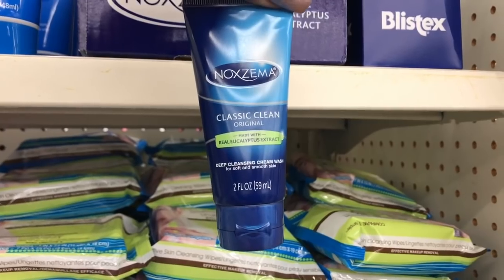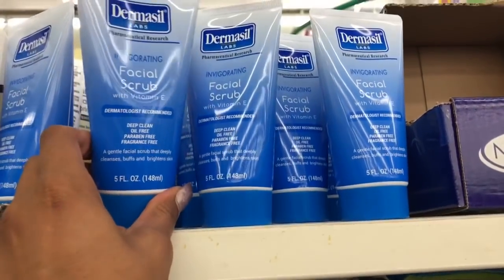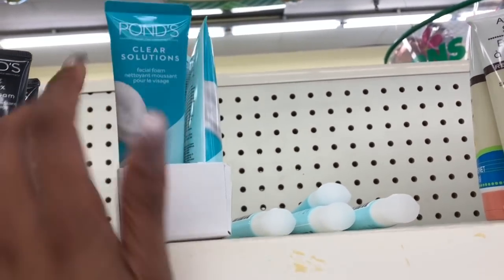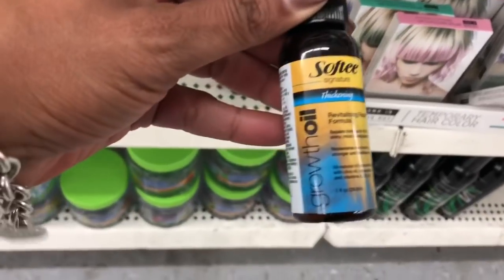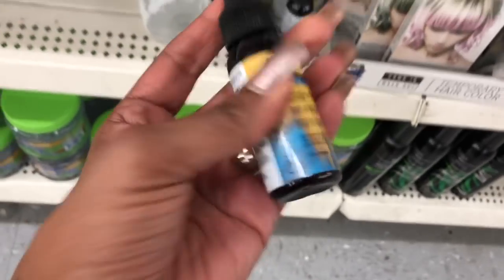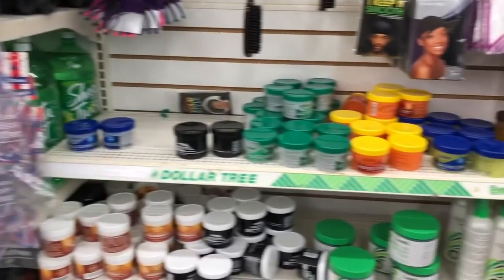They have Noxema Classic Clean Original with real eucalyptus extract — not a bad deal for a dollar. They have Dermacil facial scrub, also a great deal for a dollar. It looks like they still have some Ponds items left: purifying facial foam and clear crystal solutions facial foam. Those are definite must-pickups because I know they're more than a dollar elsewhere. I also noticed a softening revitalizing repair formula for thick, shiny, more manageable hair. I want to give it a shot and I'll feature it in my empties video.